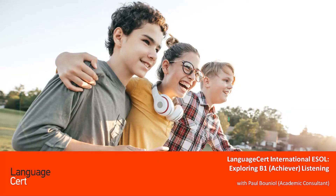Welcome to Achiever, the Language Cert International ESOL B1 level qualification. Let's look at Listening, the first component of the written exam.